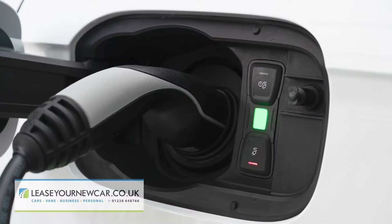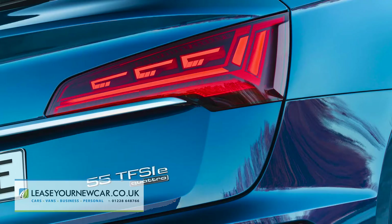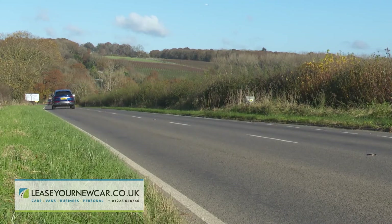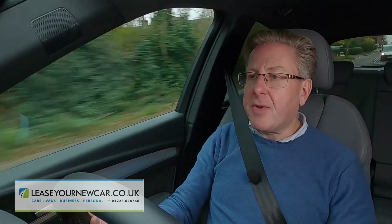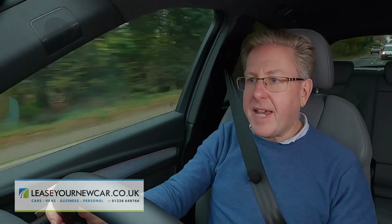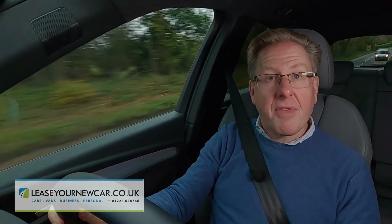A much greater degree of electrification is delivered by the two plug-in hybrid Q5 derivatives: the 50 TFSI E with 299 PS and the 55 TFSI E with 367 PS, which can run on battery power for up to 38 miles after around two hours of replenishment from a 7-kilowatt charger. These PHEVs are based around Audi's two-litre petrol turbo engine, mated to a 105-kilowatt electric motor powered by a 14.4-kilowatt-hour battery, and use the same tarmac-orientated quattro ultra predictive on-demand four-wheel drive system as the other mainstream models.